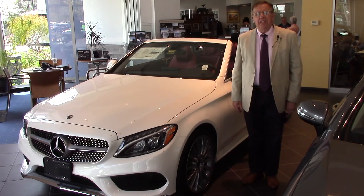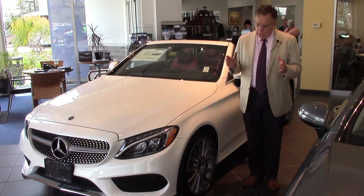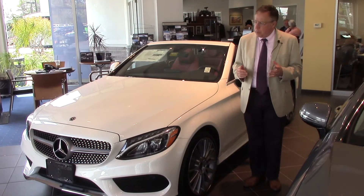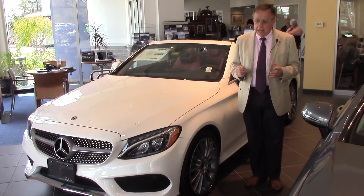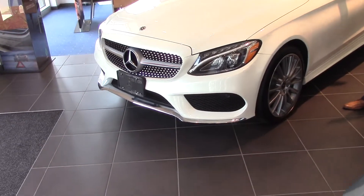Hey David, thanks for asking about this beautiful C Cabrio convertible. It really is a well put together car with the AMG Sport styling elements and the AMG wheels — it really pulls this car together.